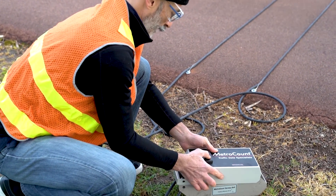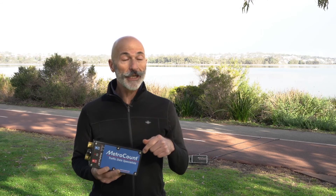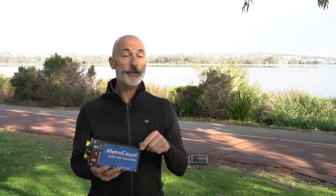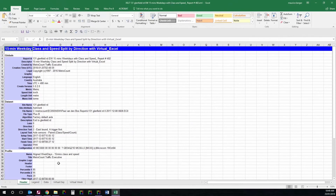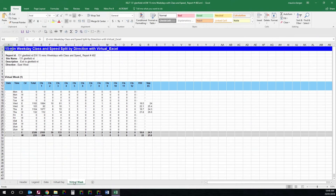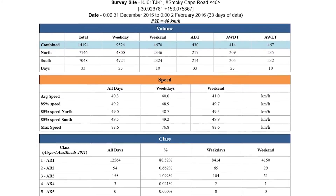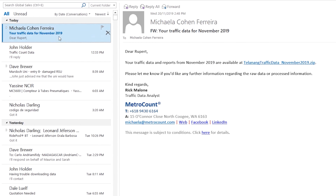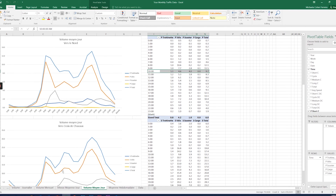The RidePod BT can also be connected to the remote access link, as we've got right here, which allows you to remotely download data from your site and check sensor balance from any computer using the MTE software. MetroCount provides remote access service packages for many road authorities and local government agencies worldwide. So you can just relax, receive your data and reports in your inbox.